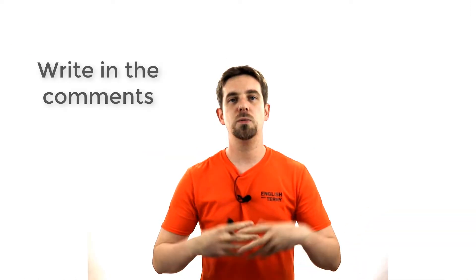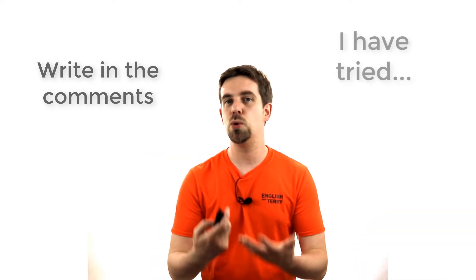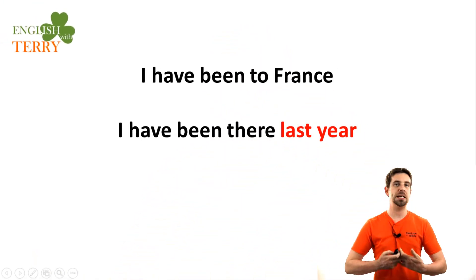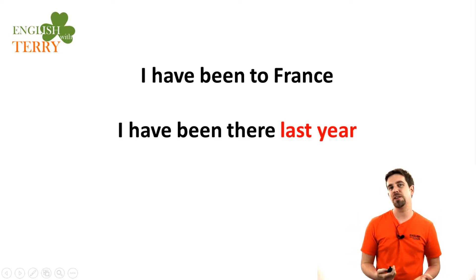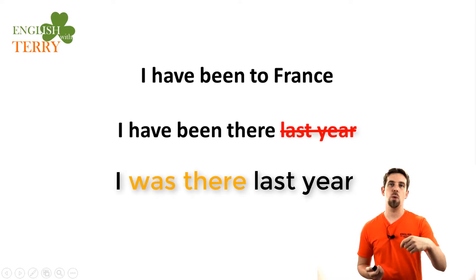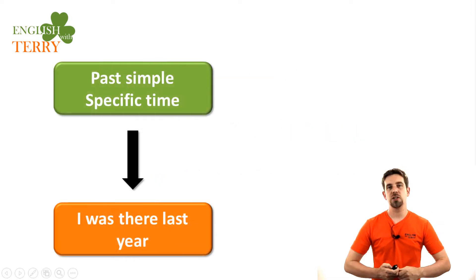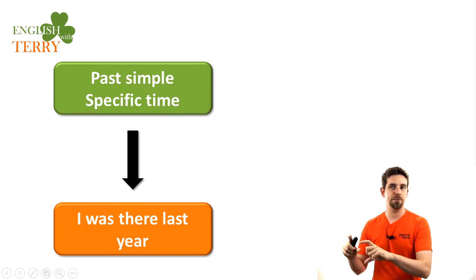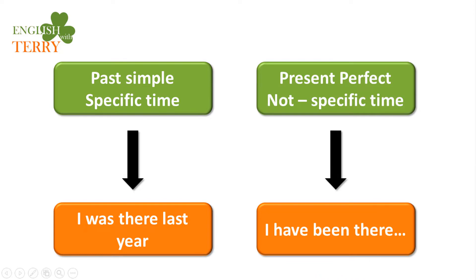We are just talking about the experience. So write in the comments — what are some things that you have tried or places you have been? The important point is that the present perfect does not have exact information about when. You can say 'I have been to France,' but we cannot say 'I have been there last year.' In that case, you would say 'I was there last year' — that's the past simple when you have more specific information about when.